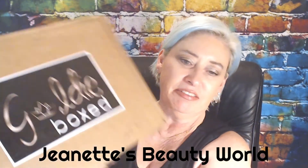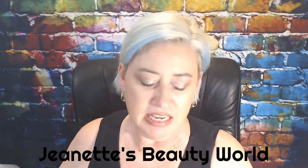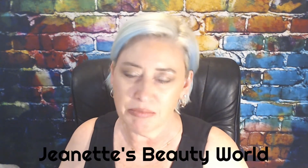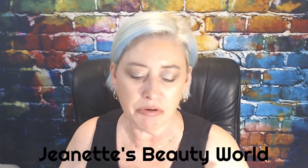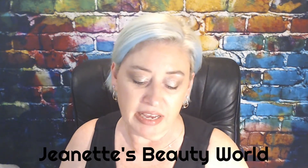Today I have the Goldie Boxed, which is a quarterly subscription. It is very heavy and I'm very excited to get into it and see what it is. This is the first time that I got the big box, the Gold Bear.